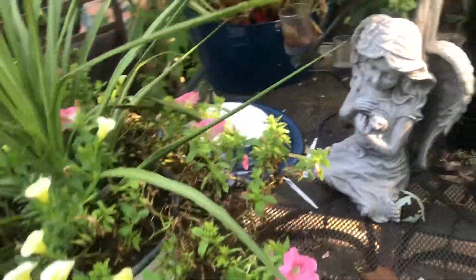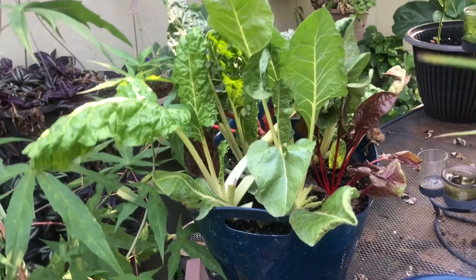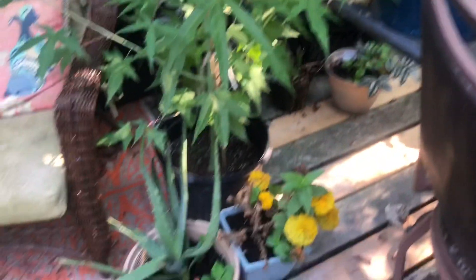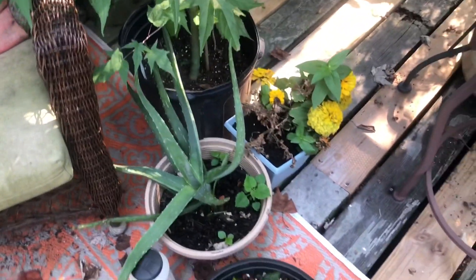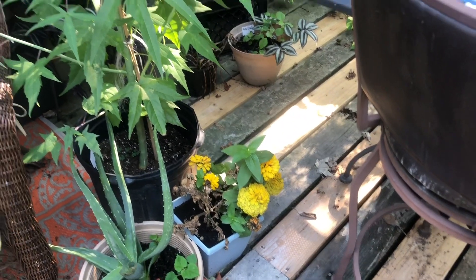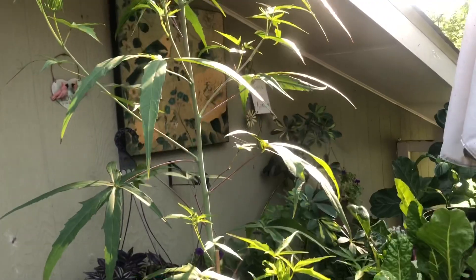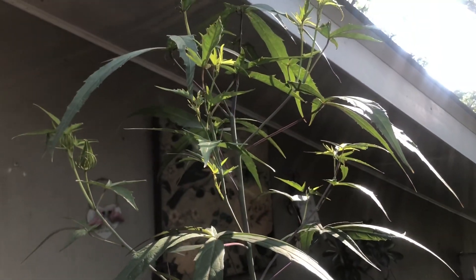More flowers here on the table. Swiss chard is looking really nice — I've harvested from it several times. I have an aloe vera here, another pepper, and some more zinnias over there. This is my Texas star hibiscus and it is at least six feet tall now. I can see little buds for flowers, so I can't wait for that.